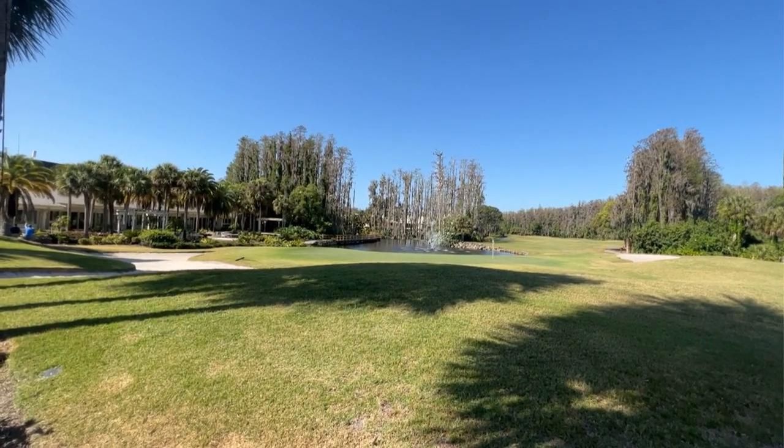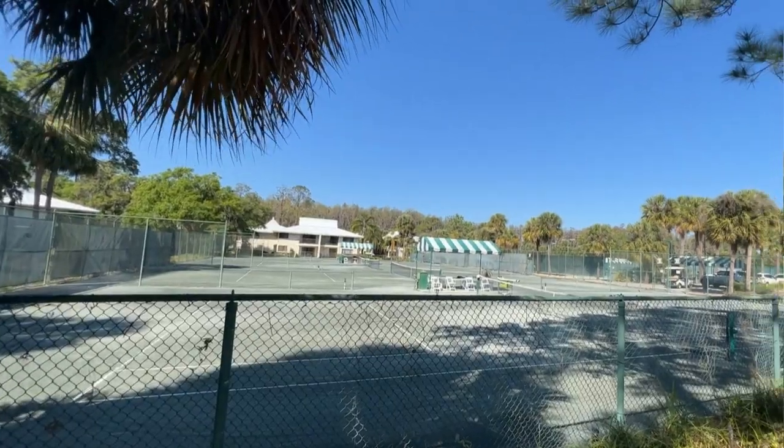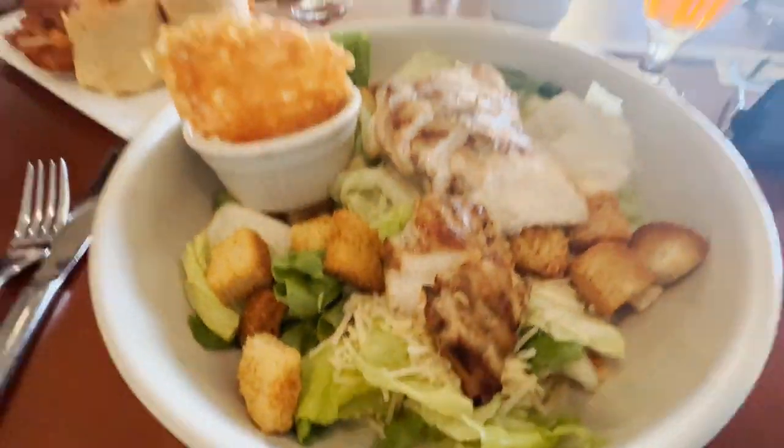Saddlebrook Resort has been a staple of East Pasco County in Wesley Chapel, Florida since the early 80s. It was state-of-the-art when it opened and it's home to so many amenities, including two 18-hole Arnold Palmer-designed golf courses, 45 tennis courts, pickleball courts, a super pool, a serenity pool, a fitness center, and a couple of different dining options. The resort has just under 500 condo hotel suites.